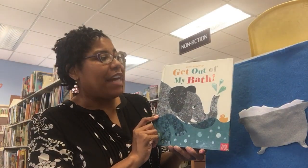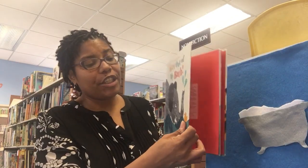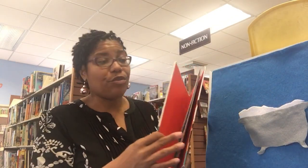Today we're sharing Get Out of My Bathtub by Bretta Techentrop. We do not own the rights to this book. We're merely sharing books for families who may not make it to storytime.